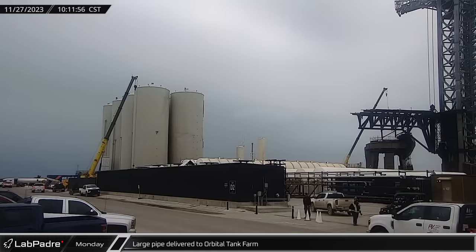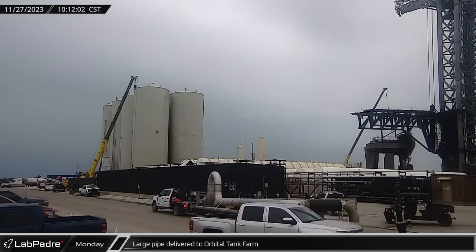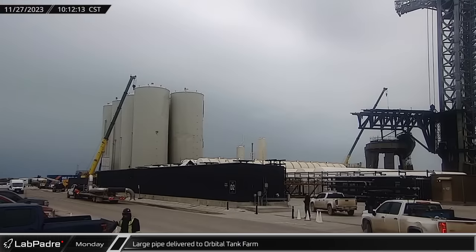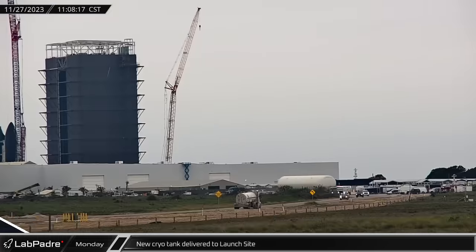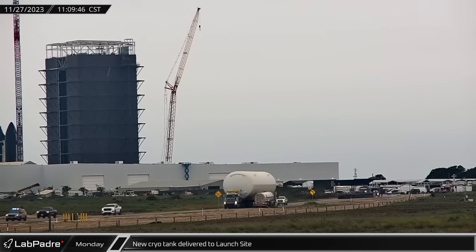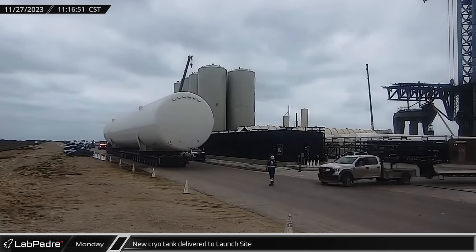A large pipe section was delivered to the orbital tank farm on Monday. Workers are reconfiguring the propellant storage system to include the new hot dog horizontal tanks and are believed to be planning to replace the vertical tanks in the long run. The first of the new replacement propellant tanks arrived about an hour after the pipe section, rolling down Highway 4 to the launch site on a specialized transporter trailer.